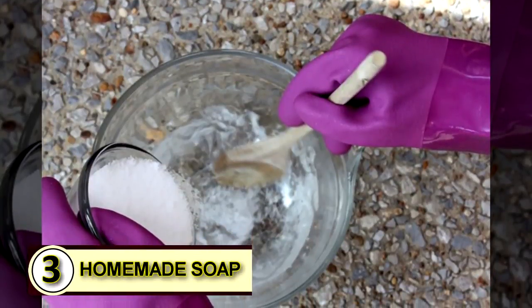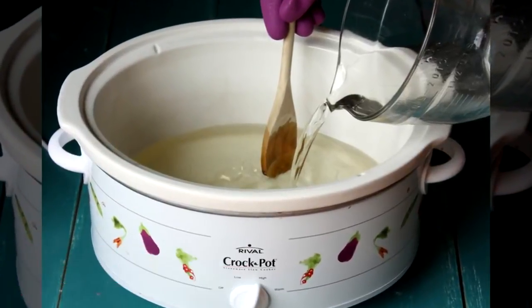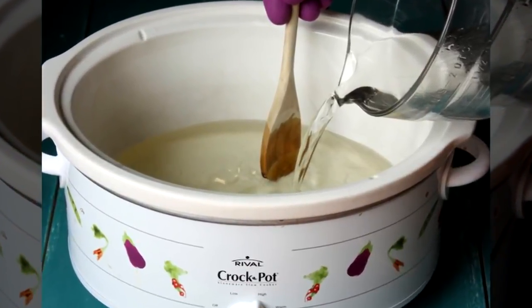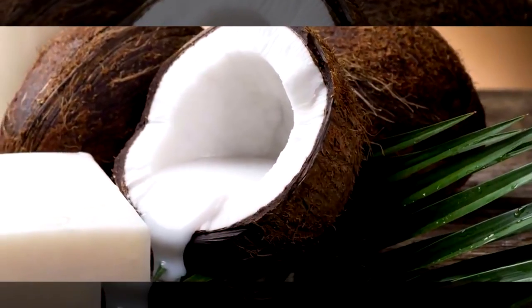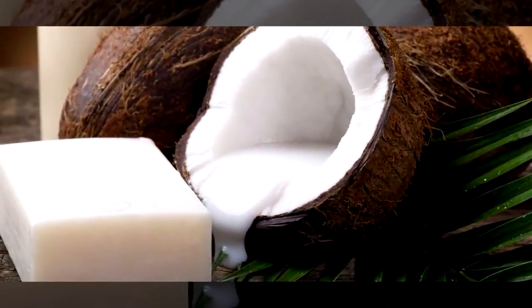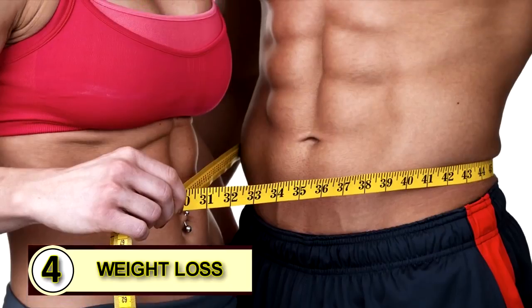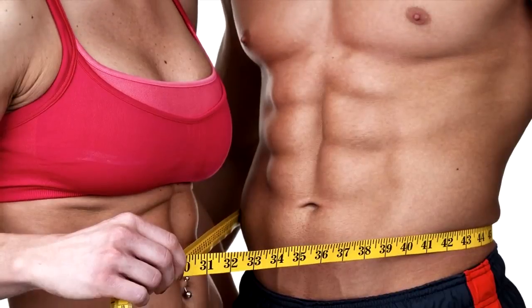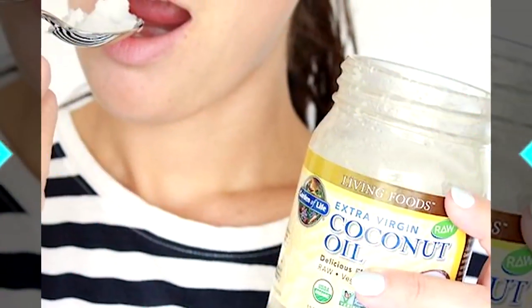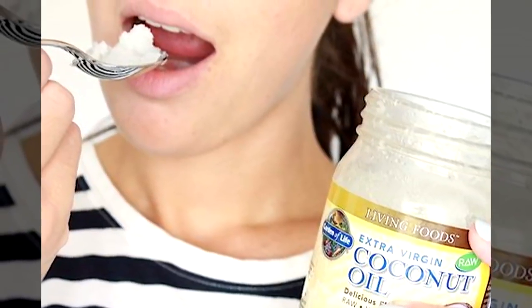Number three: make some homemade soap. Coconut oil serves as a wonderful, pure base that can simplify ingredients, add hardness to soap, and help break down grease and other oils. Number four: use coconut oil for weight loss. The easiest way to start is by eating it by the spoonful — use a small amount until your body gets used to it.